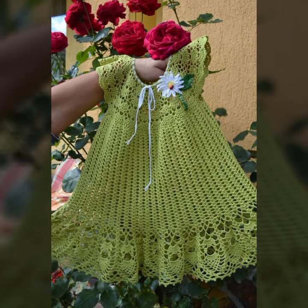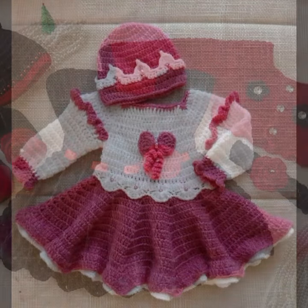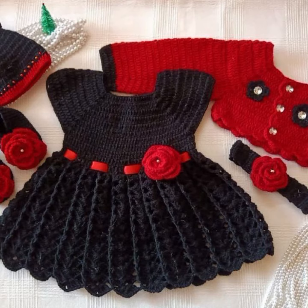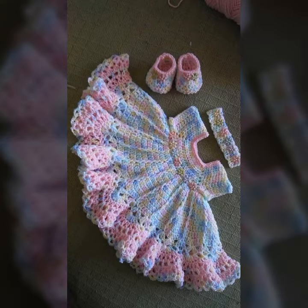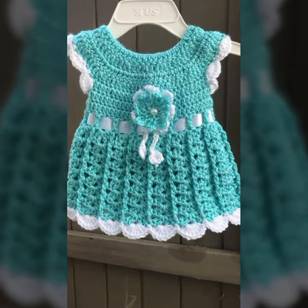So friends, how are you? I'm fine. I hope you are enjoying the best condition of health. I am back again with the most stylish, most demanding collection of baby crochet frog designs, baby girl frog designs. If you want to buy these very beautiful frog designs, I will tell you some platform names.